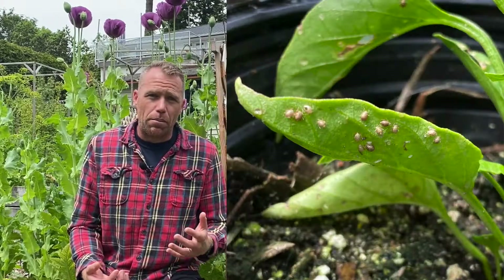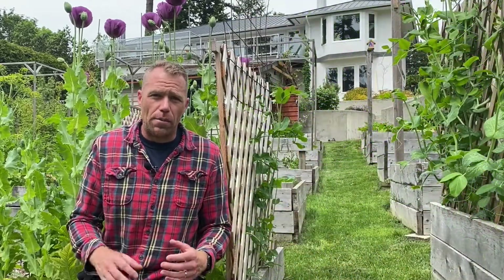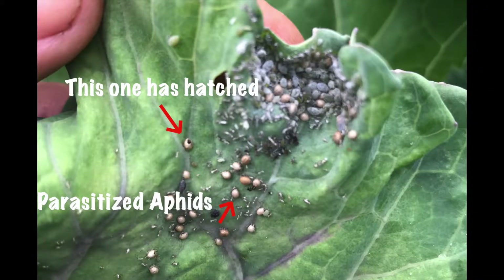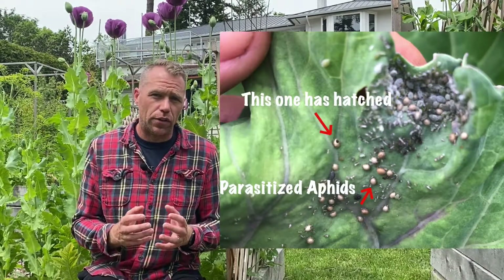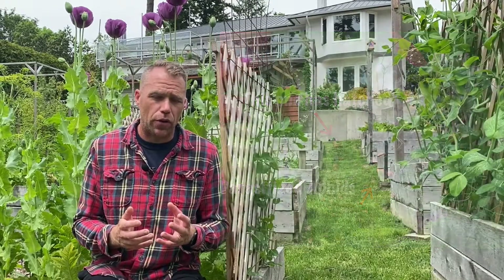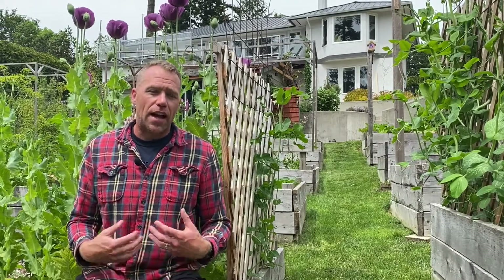Here is a whole bunch that have been parasitized. Eventually you'll see a little exit hole, which means the pupa is finished and the adult has emerged. Notice they're a sort of bronze color and usually swollen — a bit larger than the aphid was when it was parasitized.